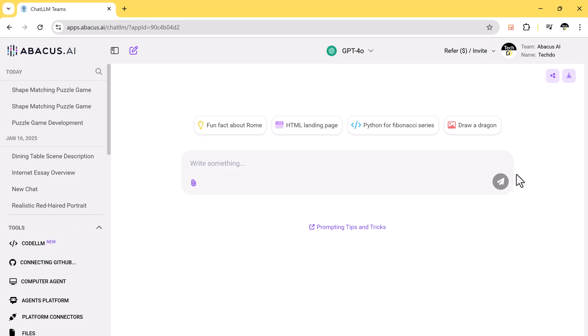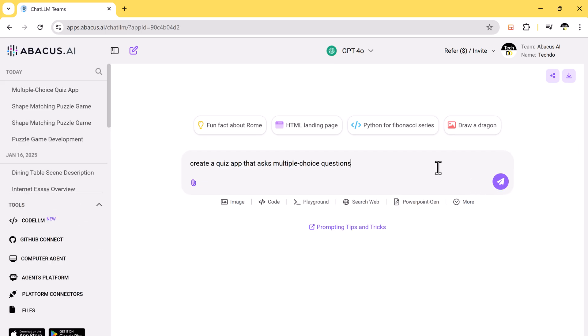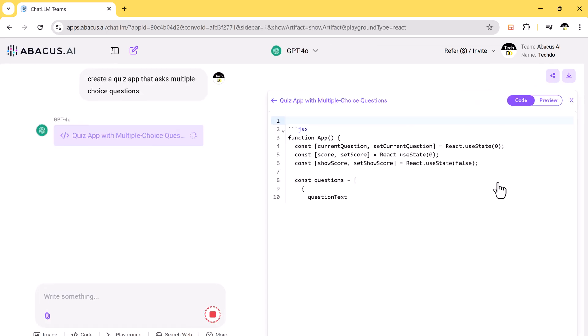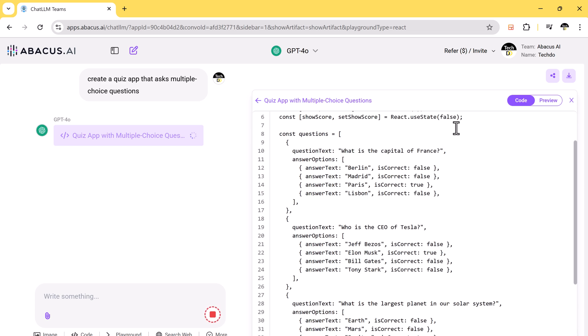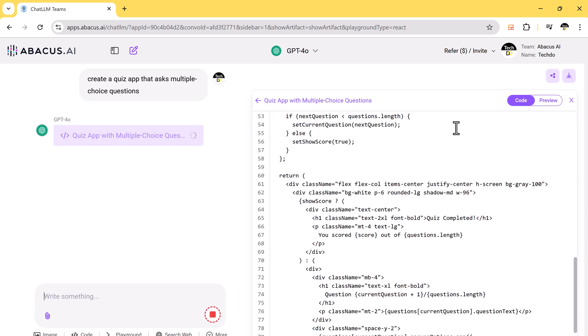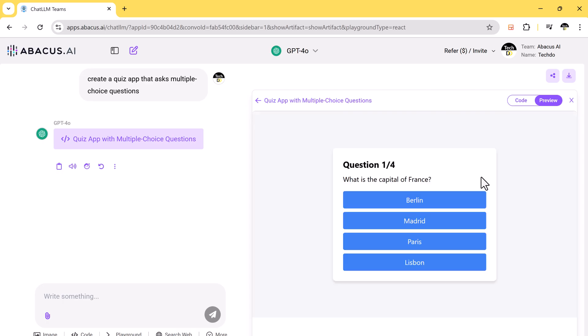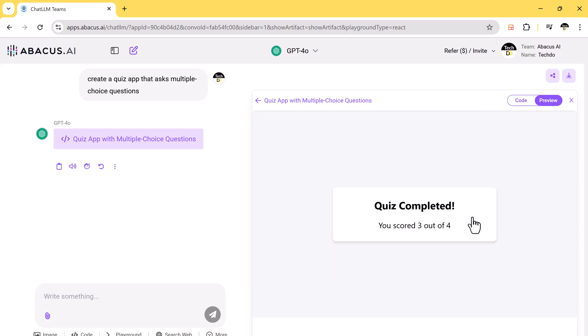Chat LLM simplifies coding, even for beginners. For instance, if you want to create a quiz app with multiple choice questions, just type in a prompt like: create a quiz app that gives multiple choice questions. Hit enter and it generates the entire code for your app. You can review the code, modify it if needed, and even run it directly. The result: a functional quiz game ready to use. Whether you are developing apps, websites, or games, this feature makes coding accessible and easy.